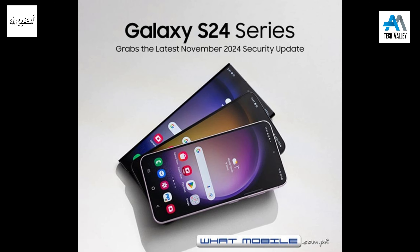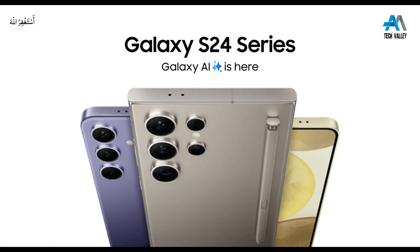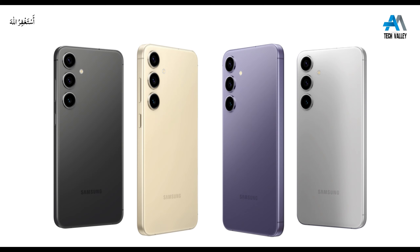This particular update doesn't bring any performance optimizations or new features at all, but Samsung is putting the labor into the One UI 7.0 and Android 15 update for the S24 series. It will probably come out next week, and there's a chance it will overhaul the entire UI.